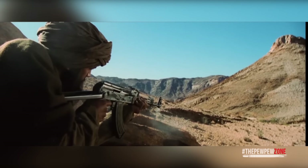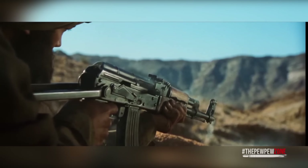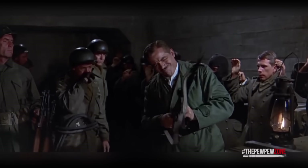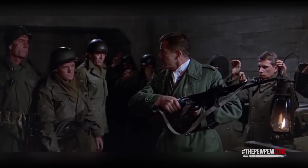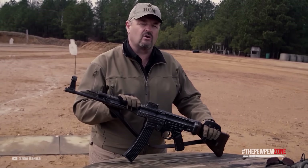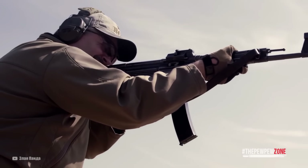You might think that the STG-44 looks awfully similar to the Soviet AK-47 — and you would be right, as the latter takes many design principles from the former. Germany did not have the chance to manufacture many of these, but you can still see them popping up in odd spots across the globe. In fact, there have been sightings of this weapon during the Syrian Civil War.